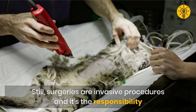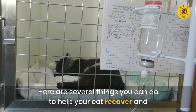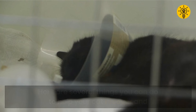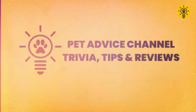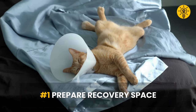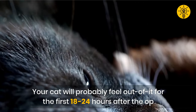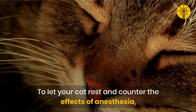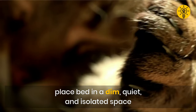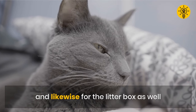Surgeries are invasive procedures and it's the responsibility of caregivers to provide proper follow-up care. Here are several things you can do to help your cat recover. Your cat will probably feel out of it for the first 18 to 24 hours after the op. To let your cat rest and counter the effects of anesthesia, place his or her bed in a dim, quiet, and isolated space. The bed should be low to prevent any jumping, and likewise for the litter box as well.